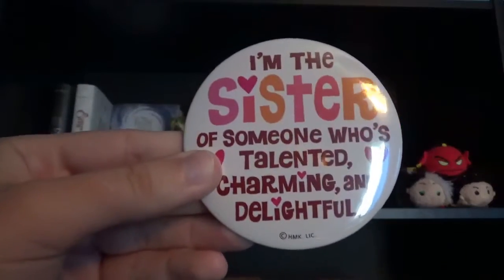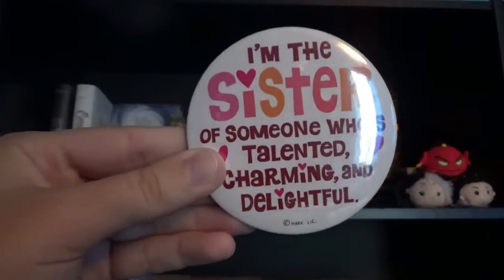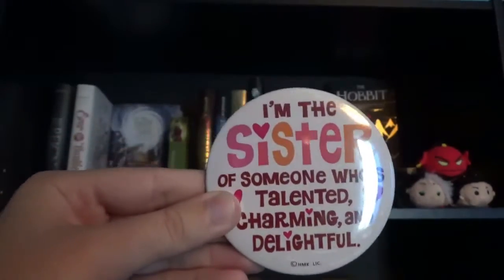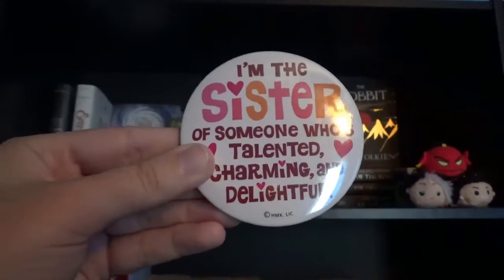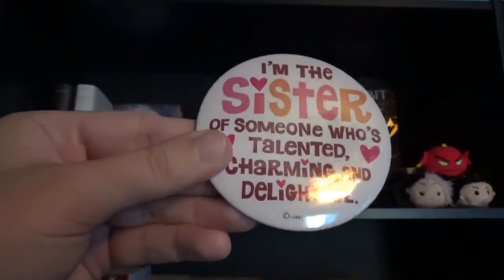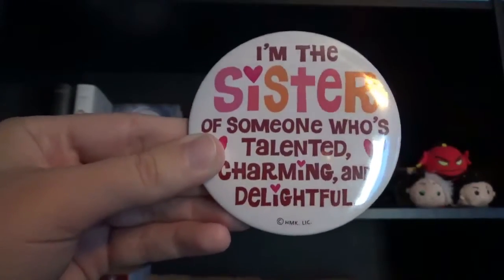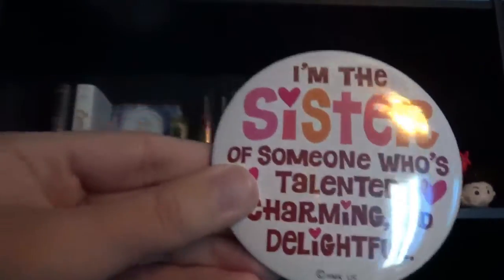The next thing on my shelf is this button pin that my sister gave to me with one of my birthday cards that says 'I'm the sister of someone who's talented, charming, and delightful.' Even though I haven't worn it yet, I decided to display this on my shelf because I want something that represents my sister.